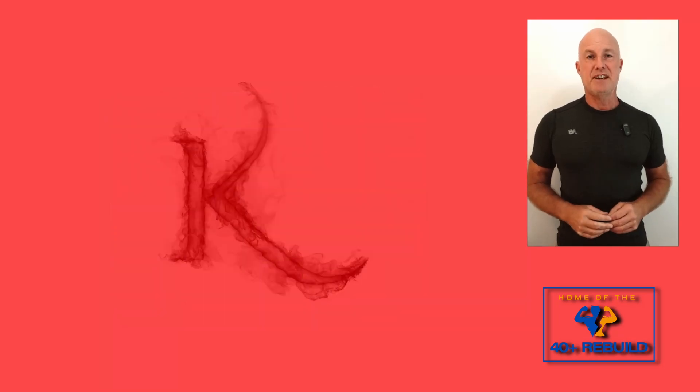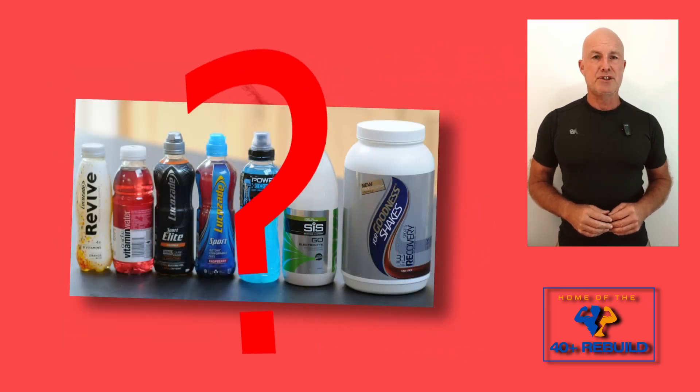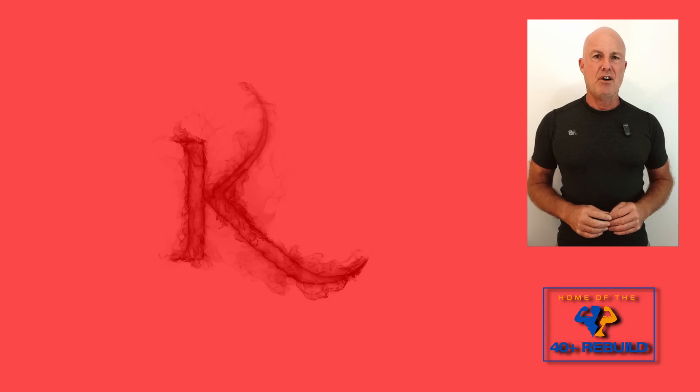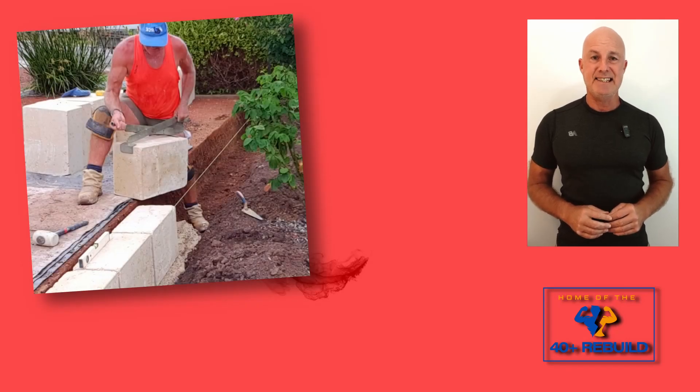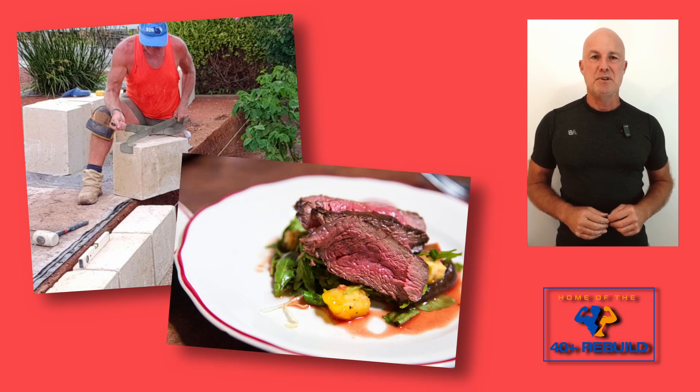Unfortunately, modern foods have most of the potassium bred out of them. Even bananas and avocados don't contain much potassium anymore. Off the shelf electrolyte drinks also appear to be low in potassium. For people who have very high potassium requirements — like those who do heavy work in the heat and those on very low carbohydrate diets — commercial electrolyte drinks tend not to contain enough potassium.